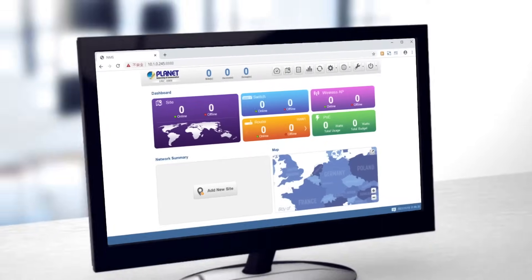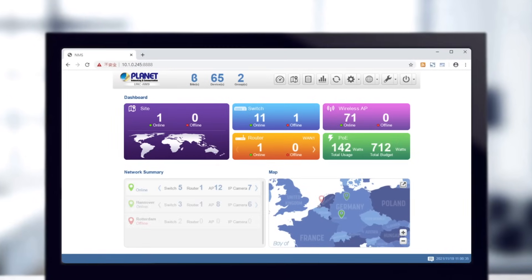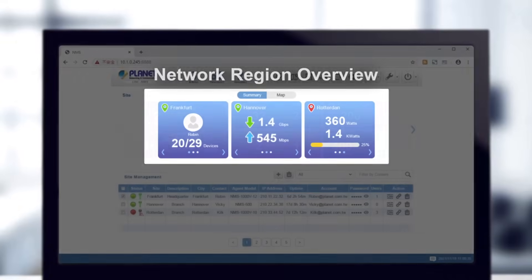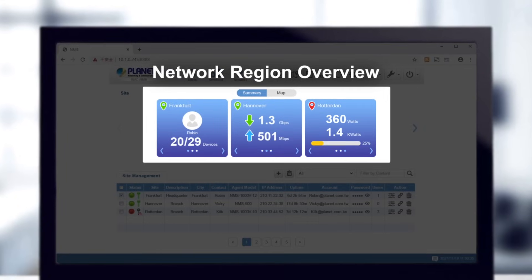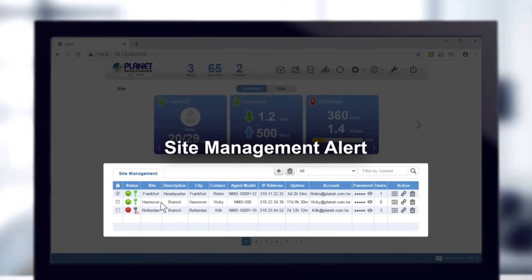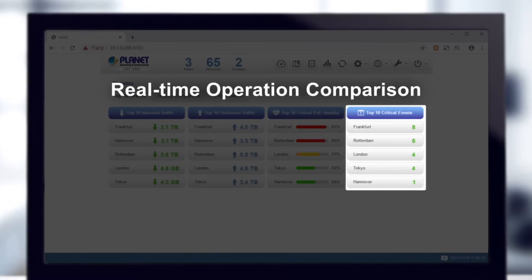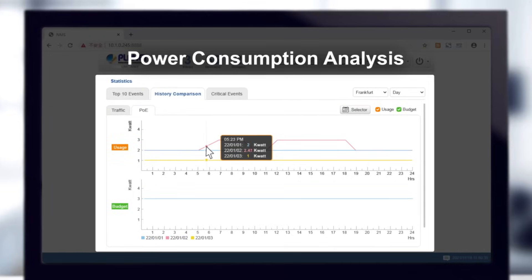The user-friendly intuitive UI makes network management efficient by clearly displaying information such as network region overview, site management alert, real-time operation comparison, and power consumption analysis.